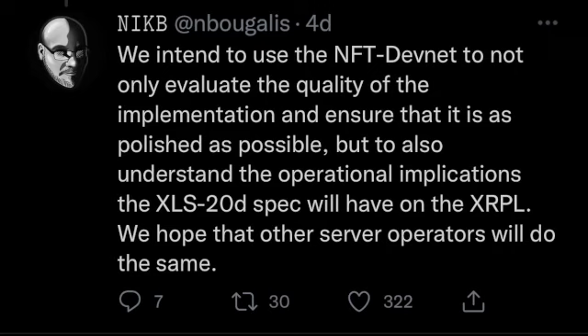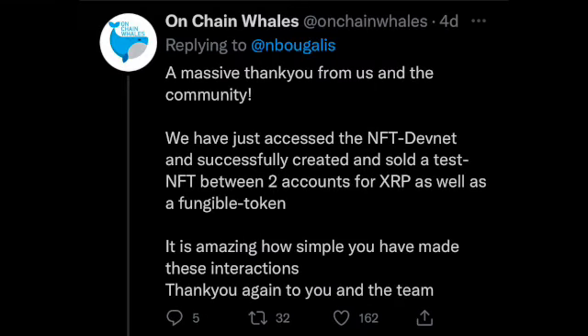As of the time of this recording, people have successfully tested NFTs on the DevNet. On-chain Whales describes themselves as a unique NFT creator. They tell us they accessed the NFT DevNet and successfully created and sold a test NFT between two accounts for XRP, as well as a fungible token. They say it is amazing how simple these interactions have been made. You love to see it.